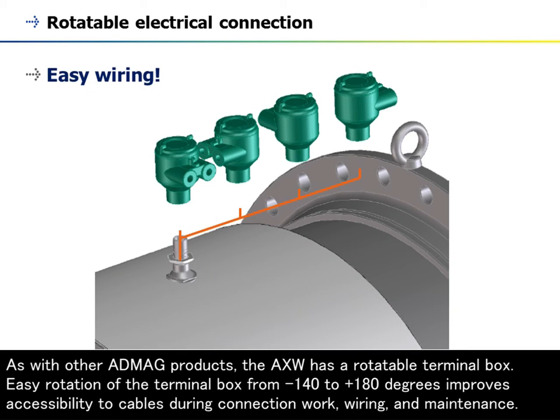As with other AppMag products, the AXW has a rotatable terminal box. Easy rotation of the terminal box from -140 to +180 degrees improves accessibility to cables during connection work, wiring, and maintenance.